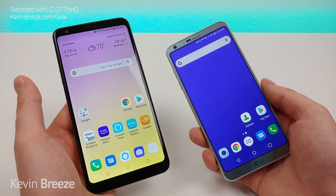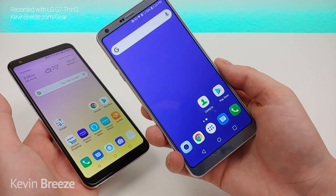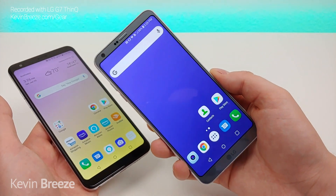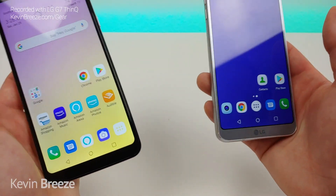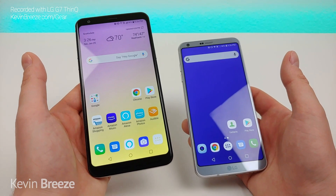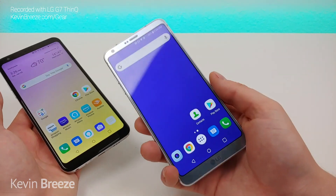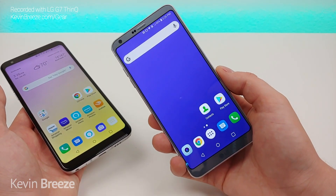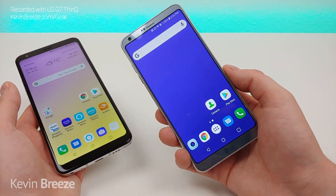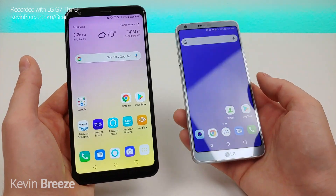To see the most up-to-date pricing for both phones take a look at the link in the video description. The LG Stylo 5 works with all four major US carriers, but this version of the LG G6 is the unlocked GSM version, so for Sprint and Verizon this phone will not work unfortunately. With that out of the way, let's dive into the head-to-head comparison. With the LG Stylo 5 we're getting a 6.2 inch display at 1080p with an 18 by 9 aspect ratio and a PPI of 392.